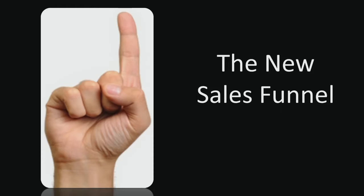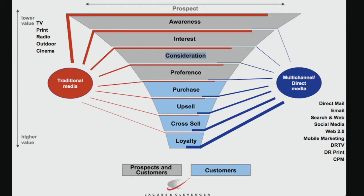Let's go over the new sales funnel versus the old one. The old sales funnel was really wide at the top — you had a lot of prospects you'd bring in. They would have awareness of your products, get some interest, consider where they were going to buy from, and you would help them along in that process toward preferential treatment: yes, I'll buy from you.